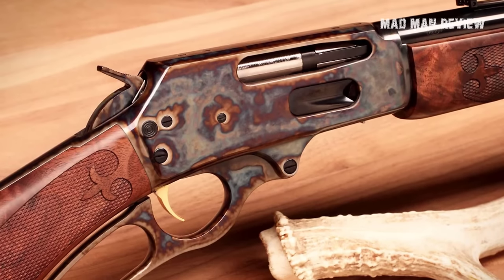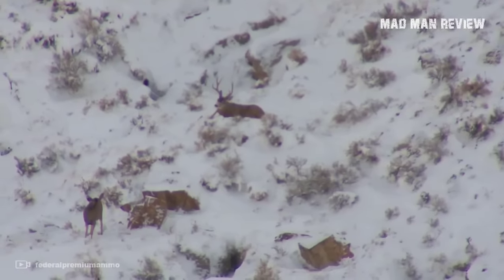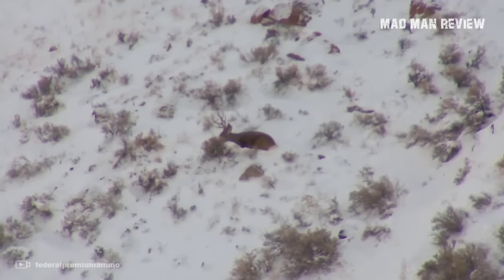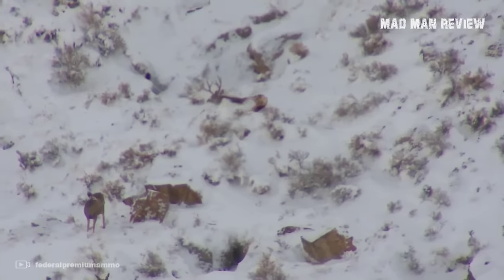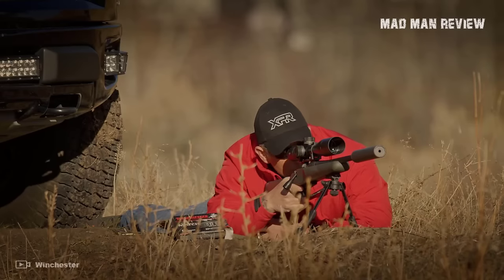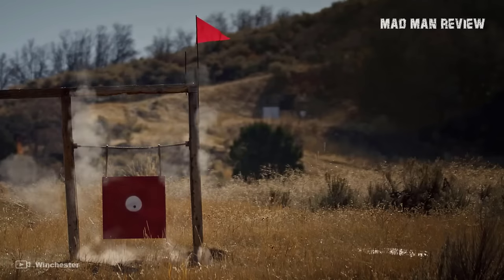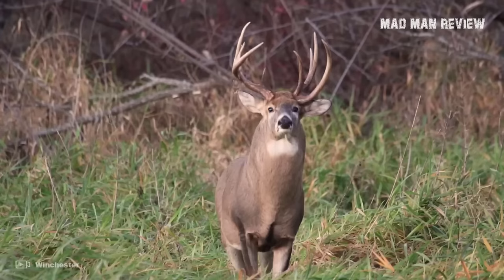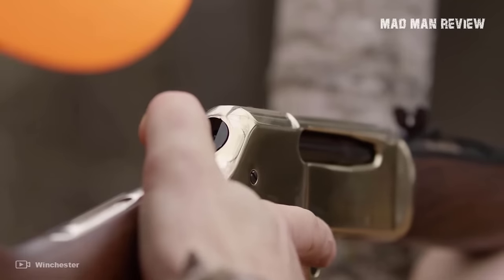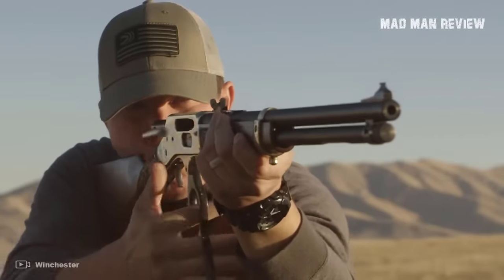Cartridges such as the 30-30 Winchester were popular — still weak by today's standards — but the thing is that deer are not difficult to kill. Deer-capable rounds do not have to be that powerful. At 50 yards, a 300 Magnum can kill just as well as a 30-30 Winchester. Modern cartridges are created to extend the reach so you do not have to creep up to 50 yards from your target; you just need to get within 300 yards or so to take the shot. Some people argue that being able to shoot from far away takes away from the hunting experience — and they may have a point. What's the difference between hunting and target practice?